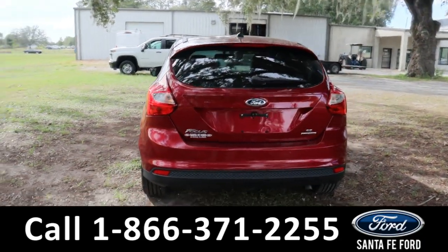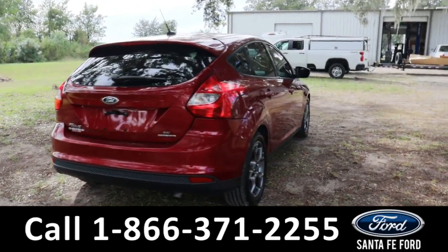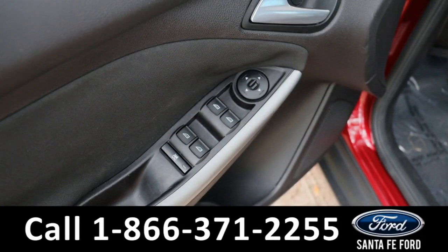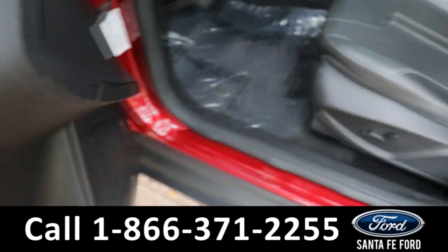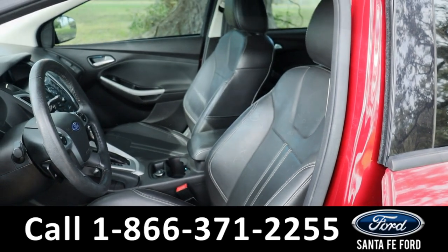If you guys have any questions, please feel free to give us a phone call at the number below, or you can always look us up at SantaFeFord.com. Taking a look inside, we have powered windows, powered mirrors, powered seating, and a black leather interior.